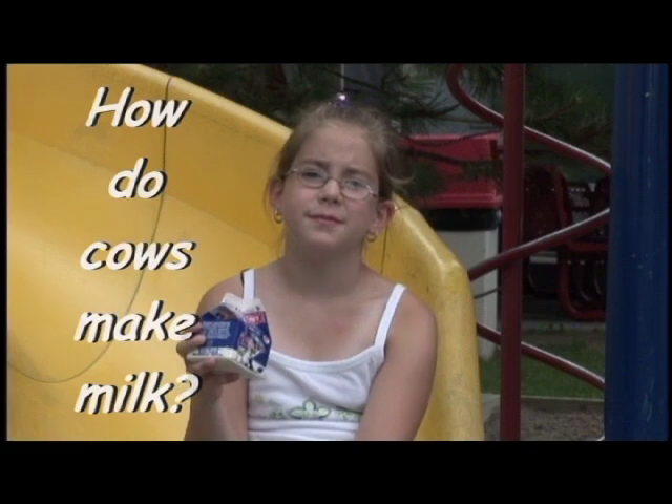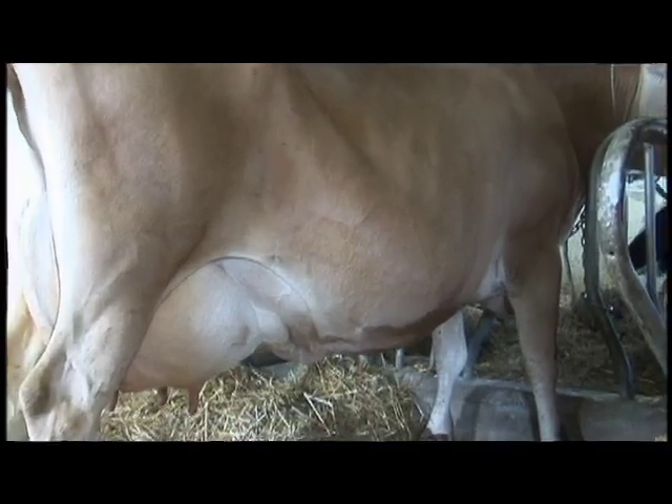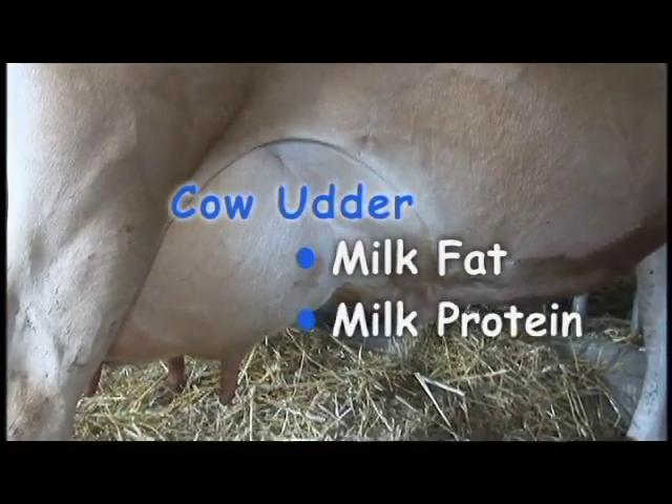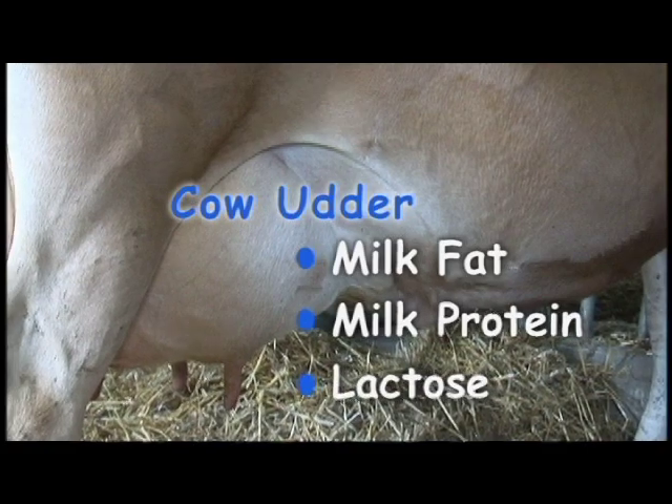How do cows make milk? Milk is produced in the cow's udder, where milk fat, milk protein, and a sugar called lactose are produced.